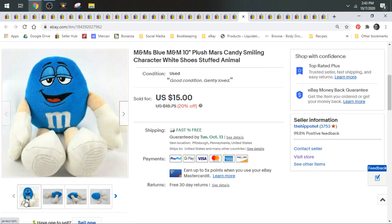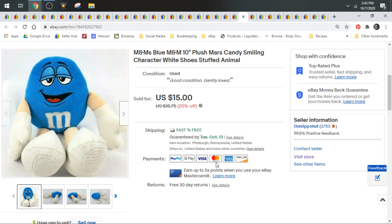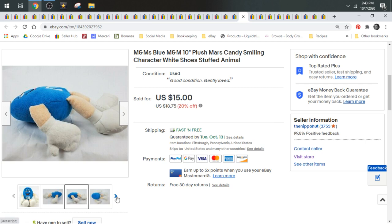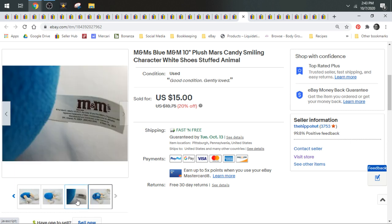Next up we have a blue M&M. M&Ms are good to look for. This guy sold for $15. The more common red and yellow ones don't do as well, but if you find the blue ones, or if they have costumes on, or if you can get a whole set of them — those do better. And you want to look for M&Ms on the tag to make sure they're official.